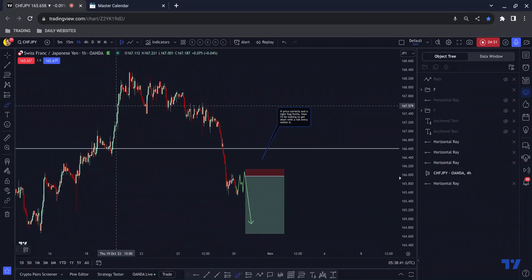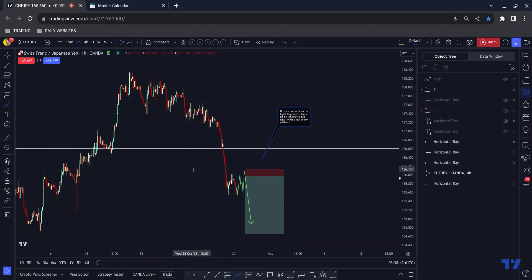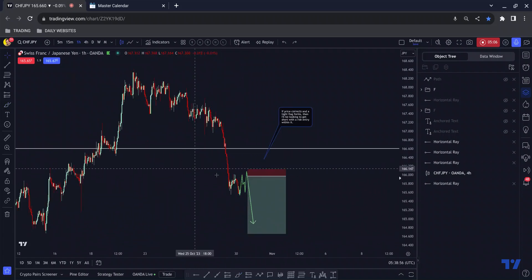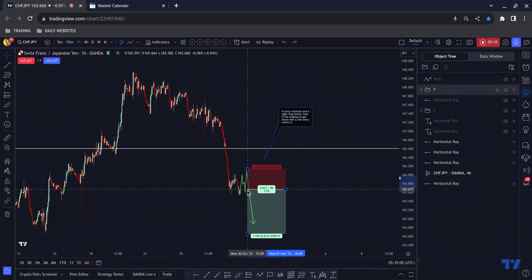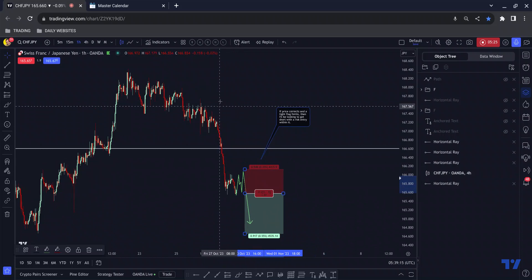We've fallen out of this corrective wave and truly pushed to the downside. What I'll be looking for quite simply is for price to correct sideways and then I'll be looking to get short with a risk entry. Normally you'd see me taking a reduced risk entry but the stop loss here is very wide. When we have such a big move down, corrections tend to be slightly bigger — they're usually proportionate to the impulse that preceded them — so I would anticipate a slightly larger correction, and that appears to be what we're getting.